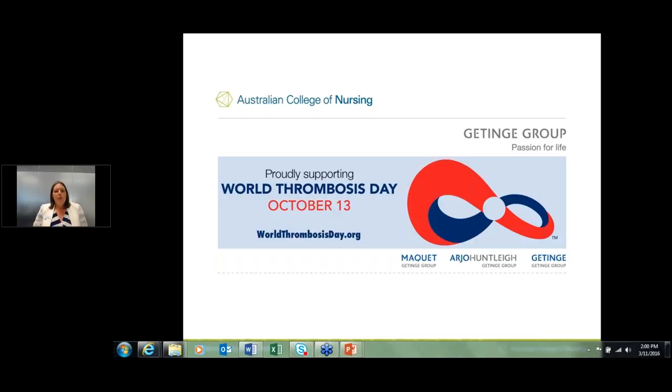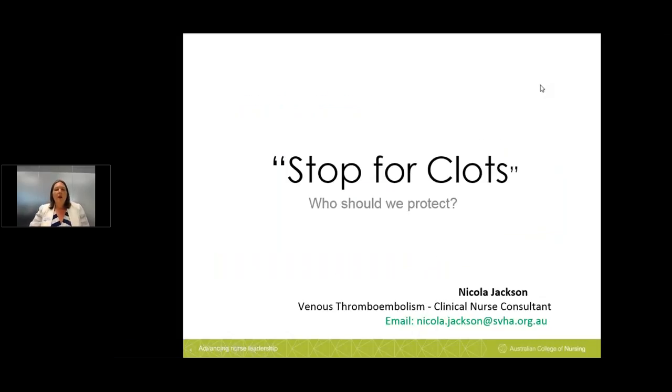This webinar was brought to everyone on World Thrombosis Day, which was October the 13th. The title of this webinar is Stop for Clots, Who Should We Protect? My name is Nicola Jackson. I work as a clinical nurse consultant for venous thromboembolism at St. Vincent's Public Hospital. If you have any questions for me at the end of this presentation, you can email me on the email address below.